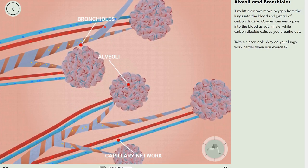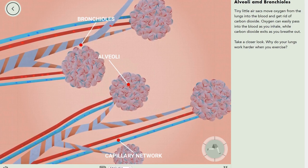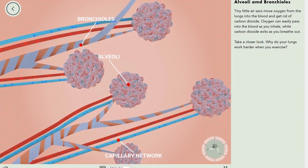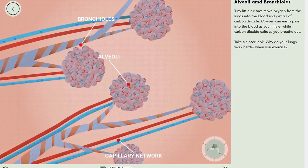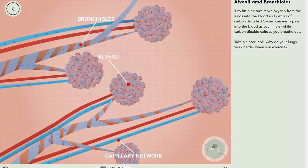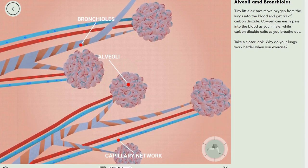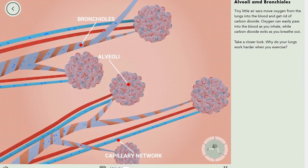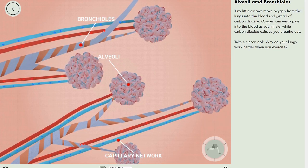The only reason that the alveoli are covered by so many blood vessels is the fact that oxygen has to go into the blood for it to travel around the body. If you followed along with me in the cardiovascular system lesson, you probably already know this.